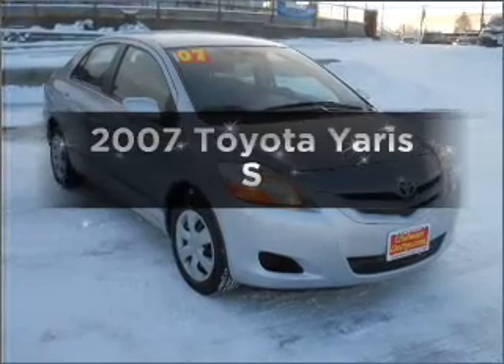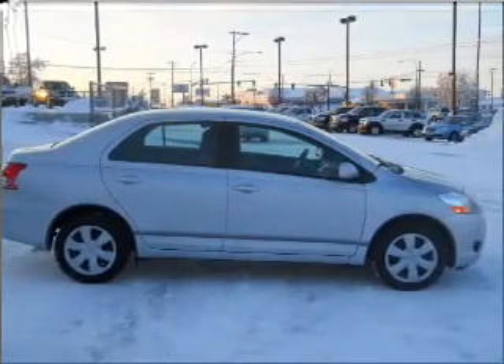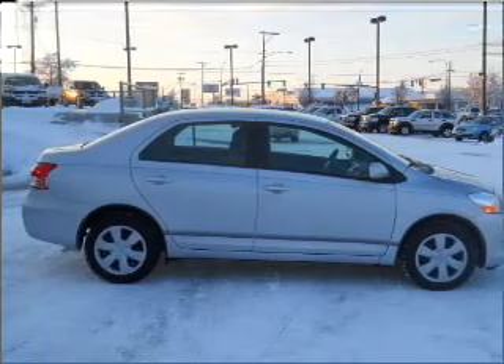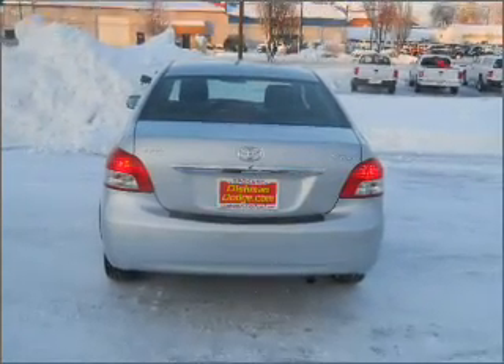Check out this 2007 Toyota Yaris. If you're looking for an automobile with great attributes, look no further. With an efficient four-cylinder engine connected to a smooth shifting automatic transmission.